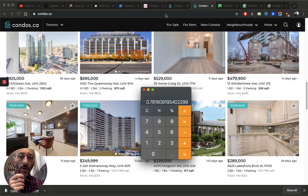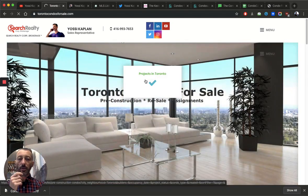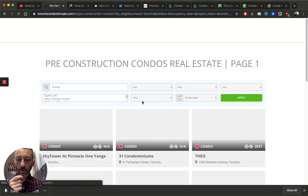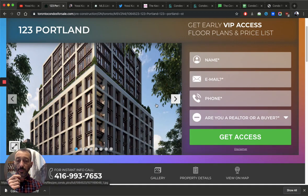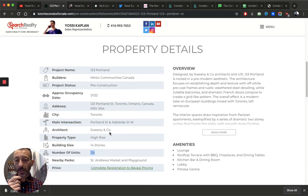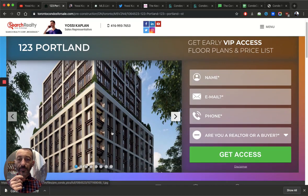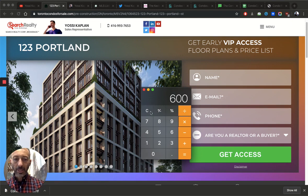Smaller buildings pay a little more. For example, at 123 Portland — a boutique building with about 100 units and 14 stories — the condo fee is 89 cents a foot. The other building was about 80 cents, so there's roughly a 9–10 cent difference per square foot. For a 600-square-foot unit, that 10-cent difference equals $60 a month — which is a significant difference just due to building size.